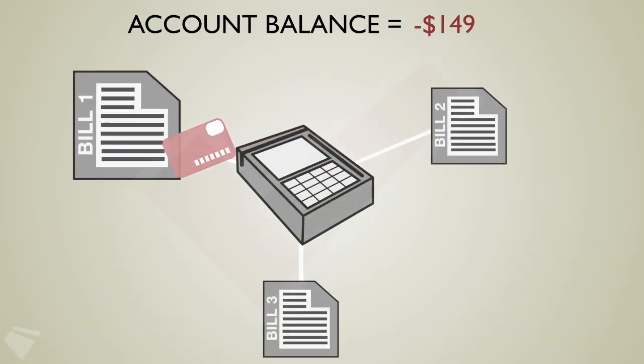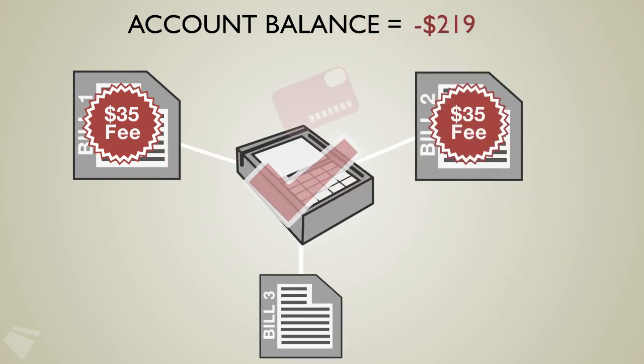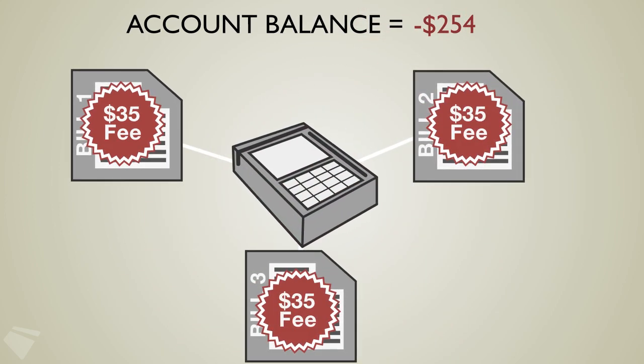The new debit card rules only cover ATM withdrawals and one-time debit card purchases, such as buying coffee or paying for a meal at a restaurant. If your debit card account is set up to pay recurring monthly bills, those types of transactions, as well as electronic checks and paper checks, may still be hit with fees for insufficient funds. But the bank will not reject the transaction.